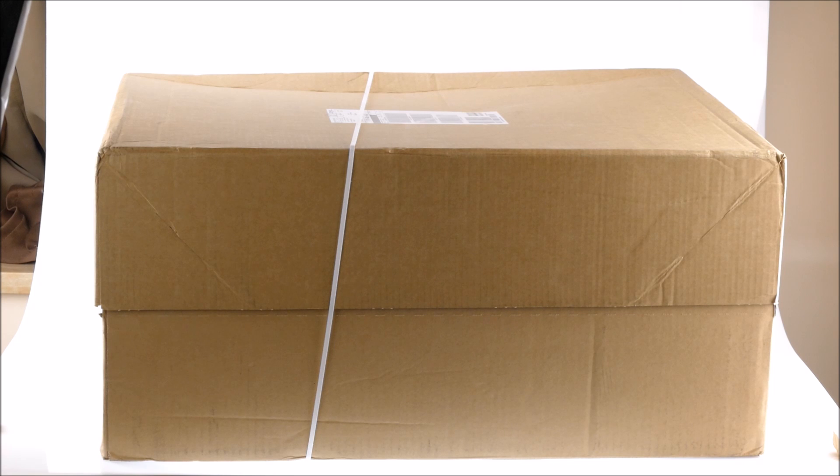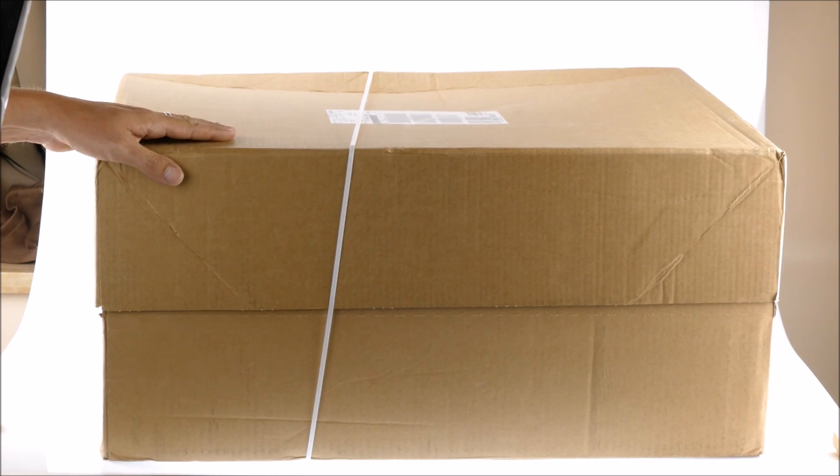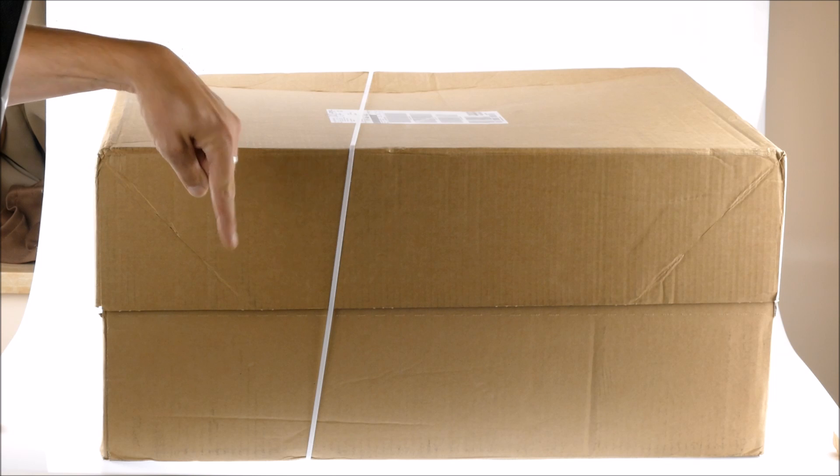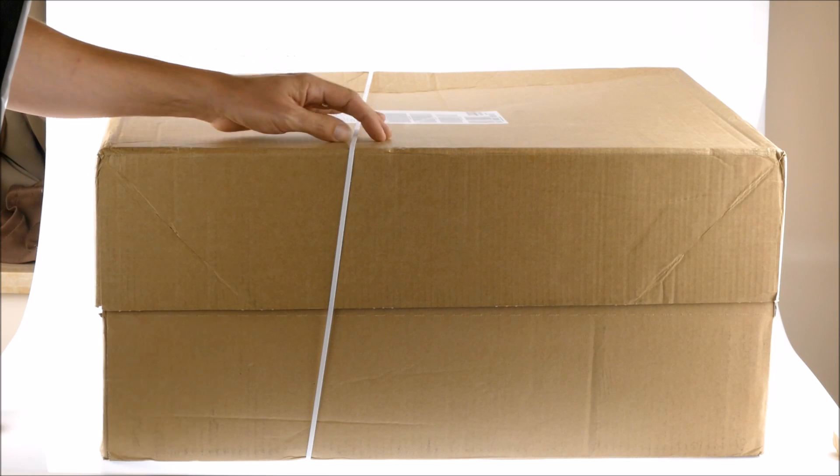Today I will show you another haul video. I've got some sets from the Lego online store, Lego Shop at Home. Two of those big boxes I got today. The second one stands there on the ground — it doesn't fit on my table. Let's see what's in the first one.